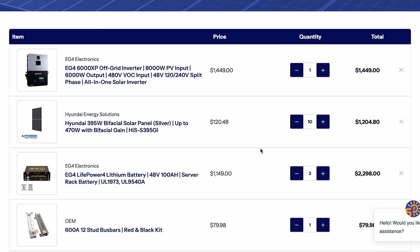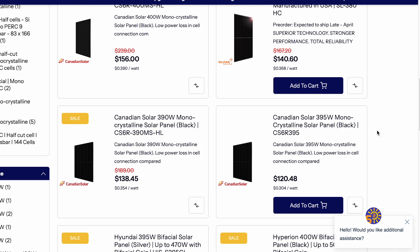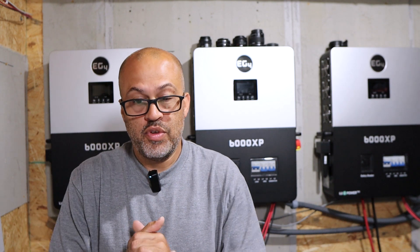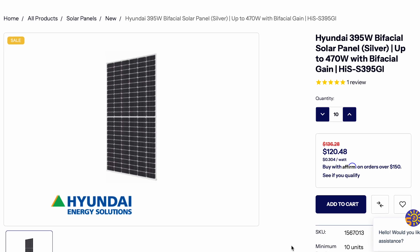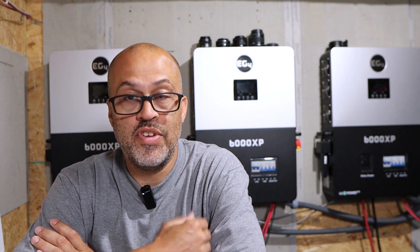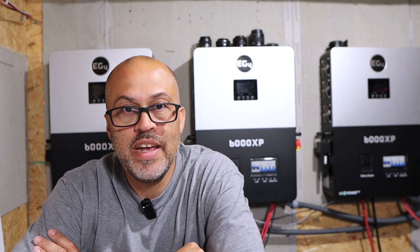I would have gotten some cheaper panels, but these are the cheapest ones in stock right now. I would get the 305-watt Hondas because they were like $80-something, even cheaper than this. Or if you want to bump it up a little, they have some at about $160 that are bifacials going up to 540 watts. But for $120, these 395-watt bifacials that go up to 470 watts for the Hondas aren't bad at all. Get 10 of those and you'll have a little more than 4,000 watts — about 20-plus kWh a day off those 10 panels.